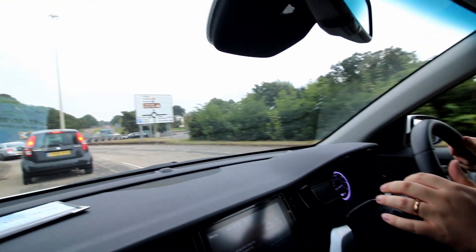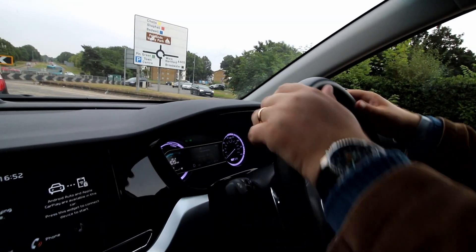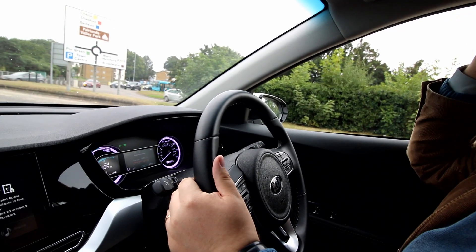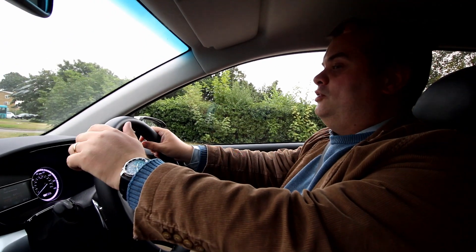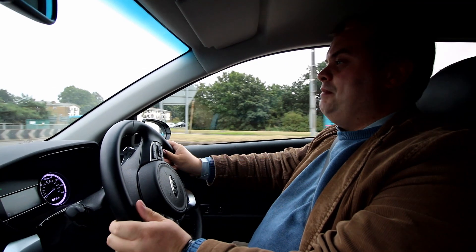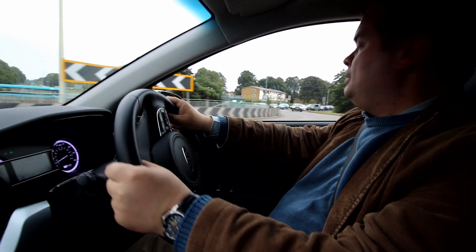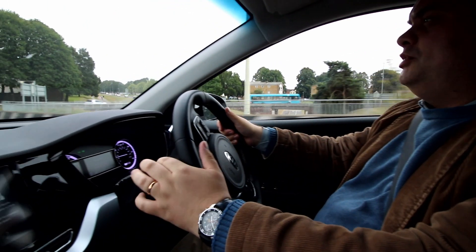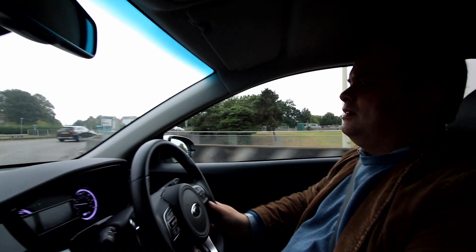The brakes are very good. We've got different regenerative braking levels in this car, on these little paddles on the steering wheel. The trim levels available in the Kia Niro — certainly with the standard or plug-in hybrid version — are 2, 3, and 4. There were two special editions: the First Edition when the car first came out, and a current special edition based on the 2 trim called the Connection, which is like this one.